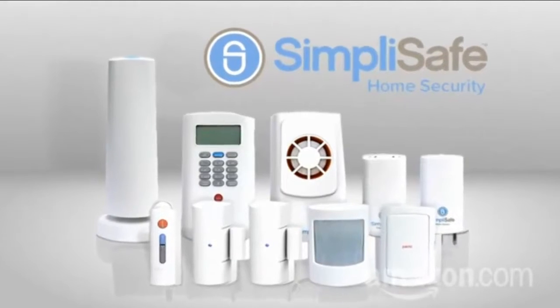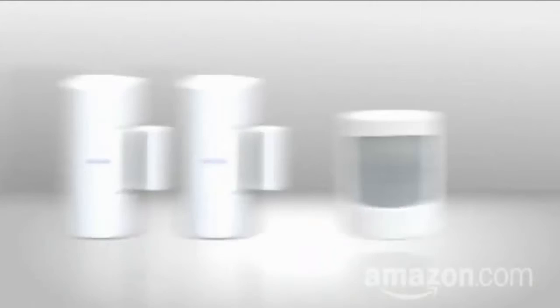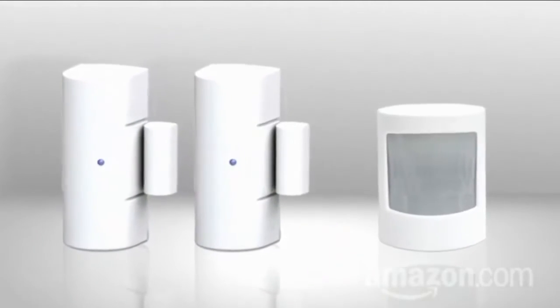Example: SimpliSafe, a system of small, battery-powered sensors you can install anywhere in the house in minutes. It comes with door and window sensors and motion detectors for whole room coverage. Installation is simple.